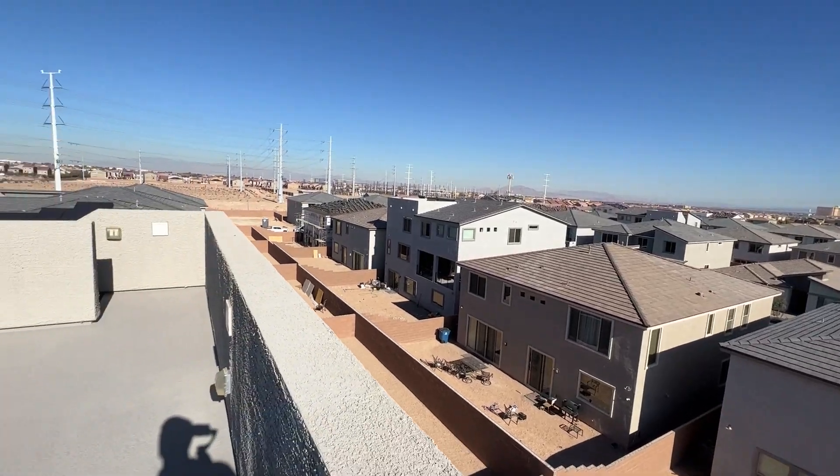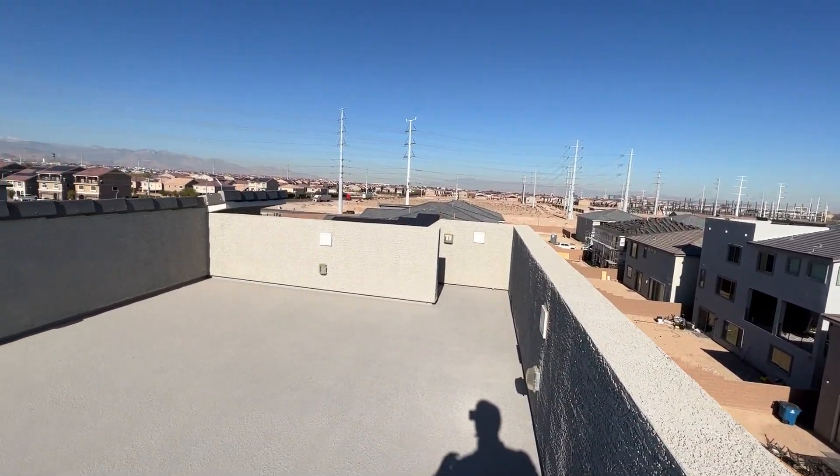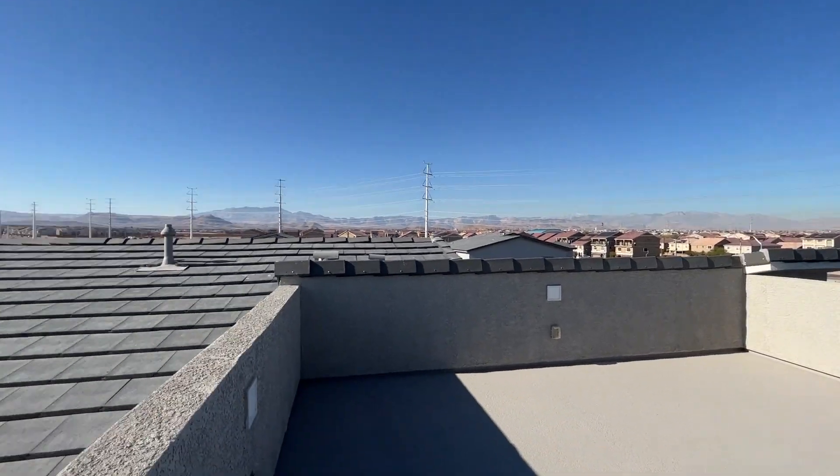If you're interested in a realtor to guide you throughout the whole process, let me know in the comments what you think about the house. Reach out to me if you need any help — all my information is down in the description. Appreciate you watching. Don't forget to hit that like button, subscribe to the channel, and I'll see you guys on the next one.